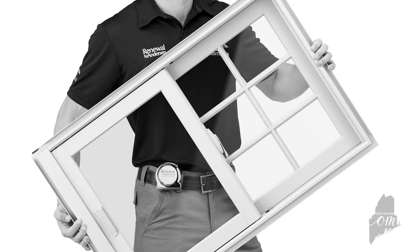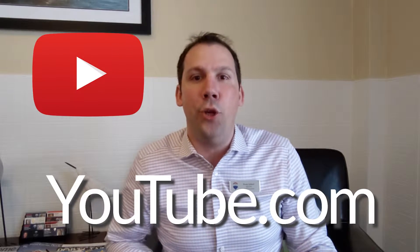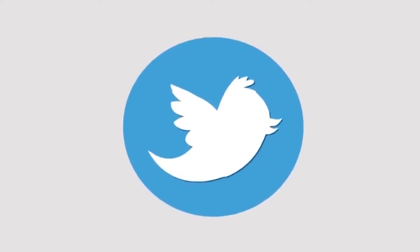They're certified by Renewal by Andersen to install our products. You can check out the full episode at youtube.com/MakeMayInYourHome. You can also check it out on Facebook, Instagram, and all the social media outlets.